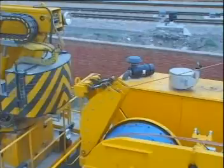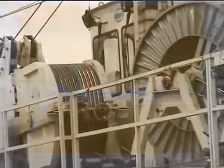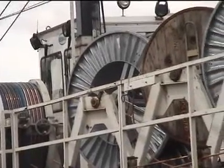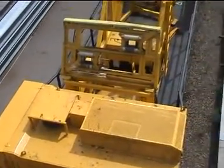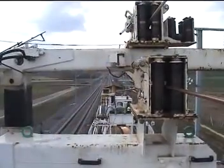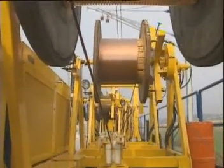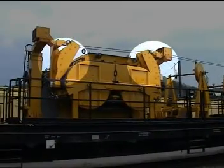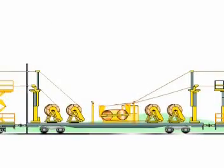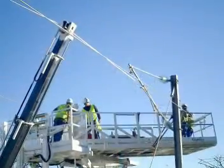The high performance tensioner features precise measurement and electronic monitoring, up to 4500 decanewtons of tensioning while ensuring total protection of the wires and cables. It offers unmatched autonomy with up to eight reel stands, high output with over five kilometres per hour unrolling, and up to four wires and cables handled simultaneously. The combined rolling-unrolling versions also permit renewal of the complete OHL in a single pass.